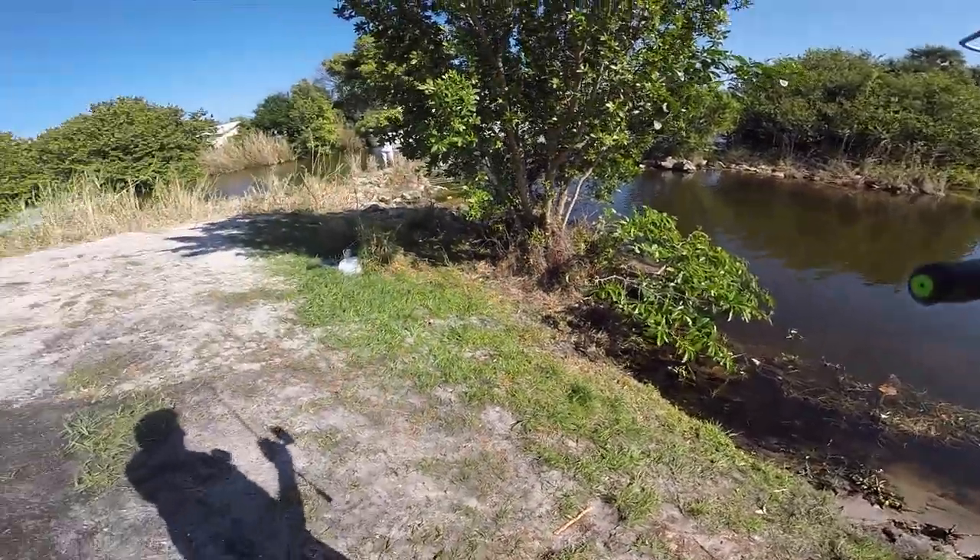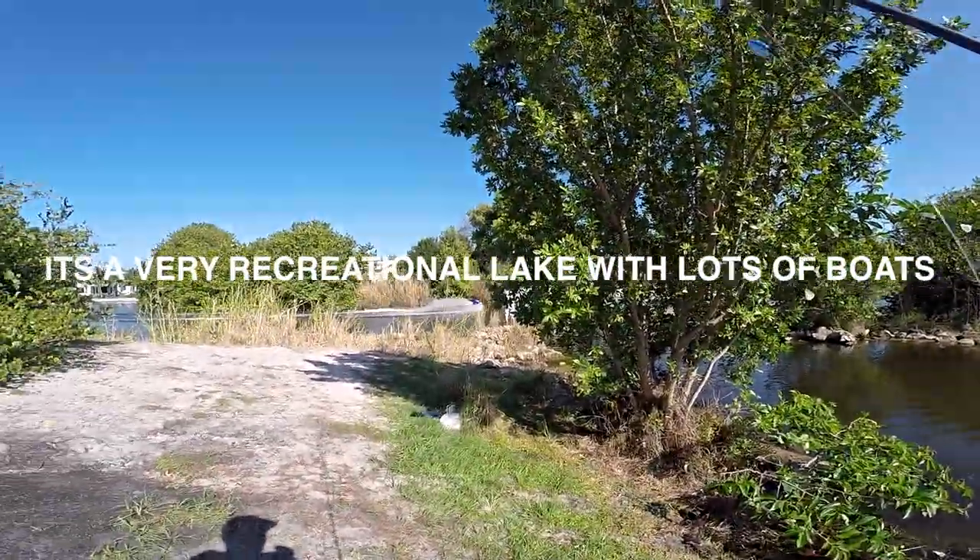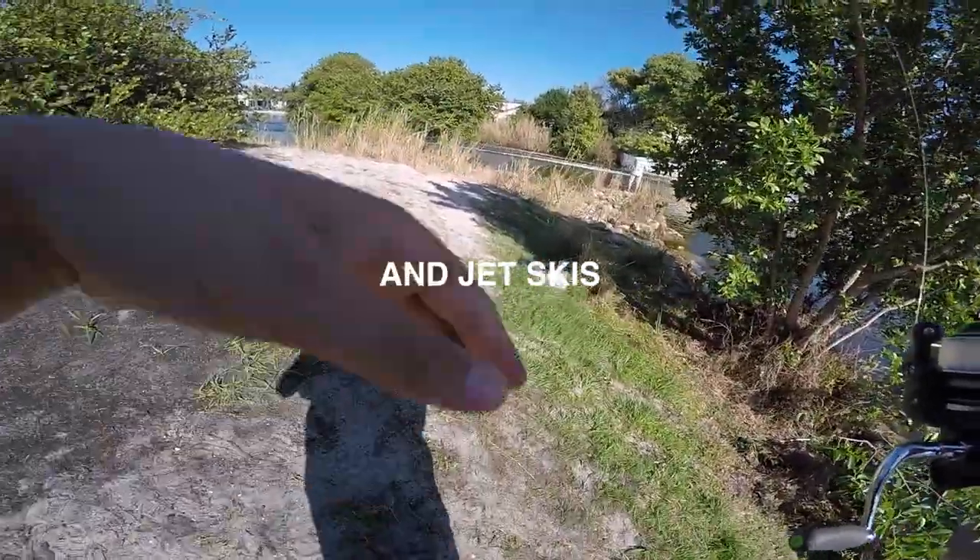This is what I hate about Lake Ida. Only bad part - great fishing, but stuff like this it sucks.